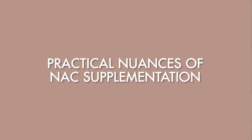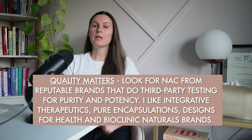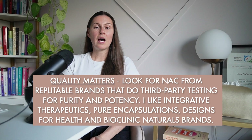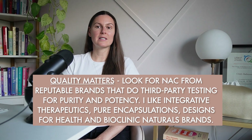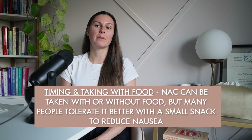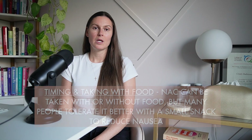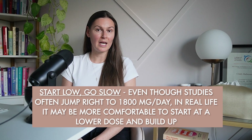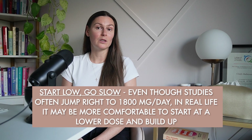Here are some practical points and nuances. Quality matters — look for NAC from reputable brands that do third-party testing for purity and potency. Brands I like include Integrative Therapeutics, Pure Encapsulations, Designs for Health, and Bioclinic Naturals. On timing, NAC can be taken with or without food, but many people tolerate it better with a small snack to reduce nausea. Start low and go slow — even though studies often jump to 1,800 milligrams per day, in real life it may be more comfortable to start at a lower dose and build up, especially if you're sensitive.